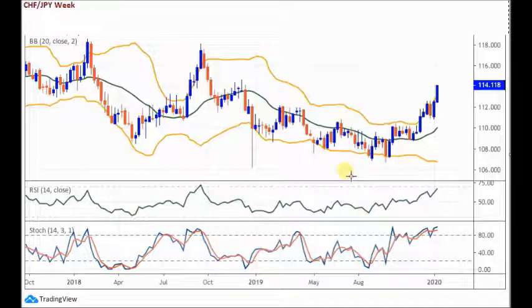In terms of this trend entry technique, we've always got our eye on Bollinger Bands. For those unfamiliar with Bollinger Bands, you can see them here in orange. These are the two outer bands with a mid-band, which is a 20-day moving average.